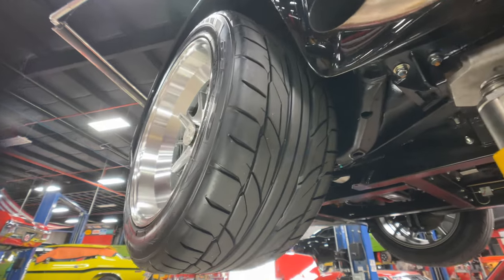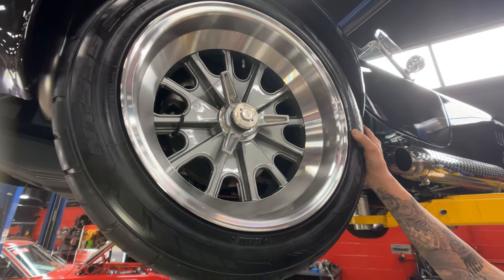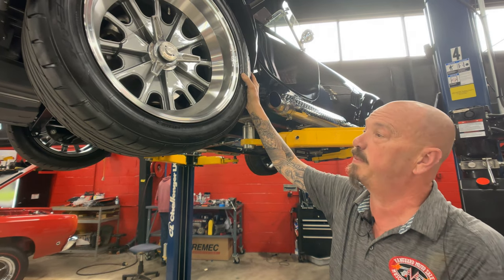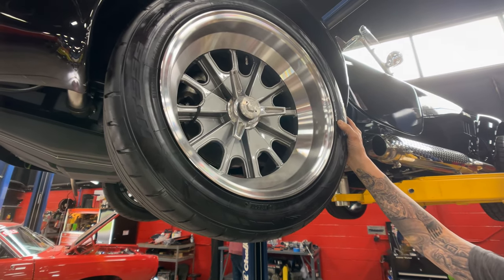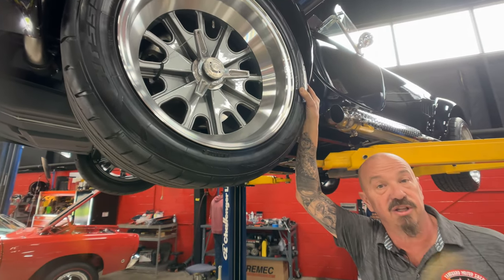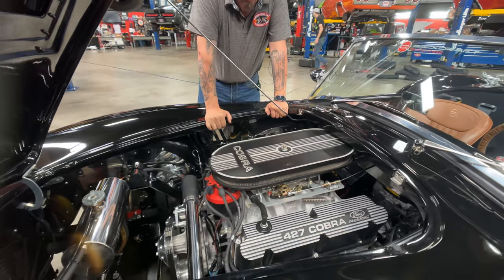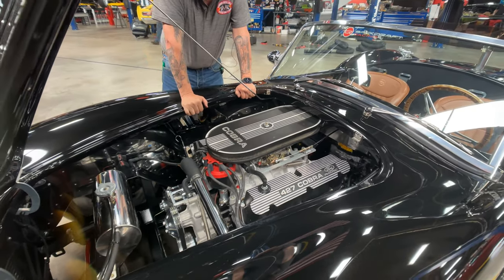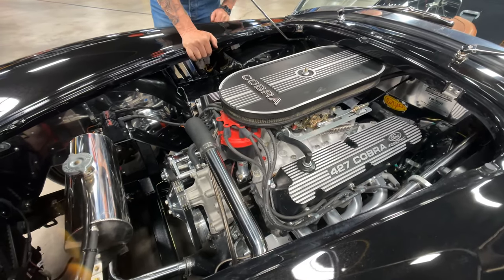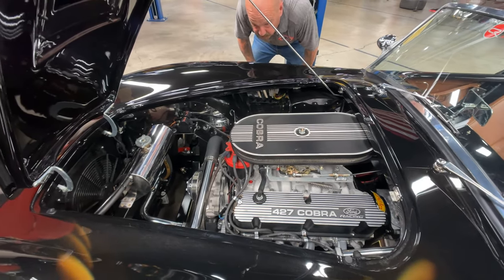Everything is clean under here. We've got resto-mod tires — 18-inch true knockoffs, just like they used to run back in the day but those were 15-inch. To get the knockoffs off, you knock them toward the front of the car — it doesn't matter whether you're on the driver's side or the passenger side. Out back we've got 295/40 18s. Let's lower it down and look under the hood. We've got a 427 iconic stroker motor — it starts out as a 351 and they put a stroker kit in it to get to 427 cubic inches.